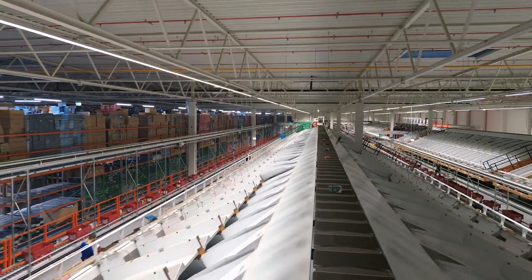Currently, 300,000 parts per day are sorted, but the volume can also be extended to 500,000 parts per day.